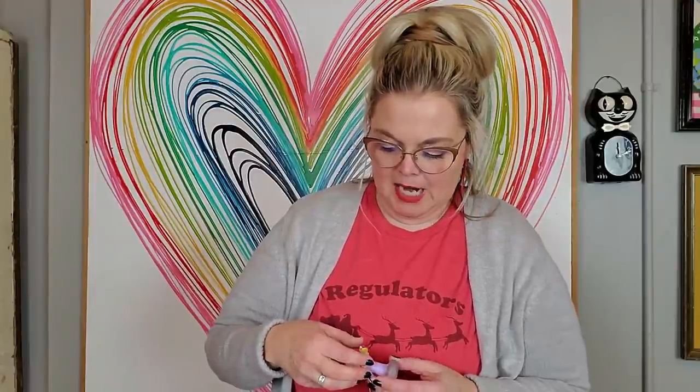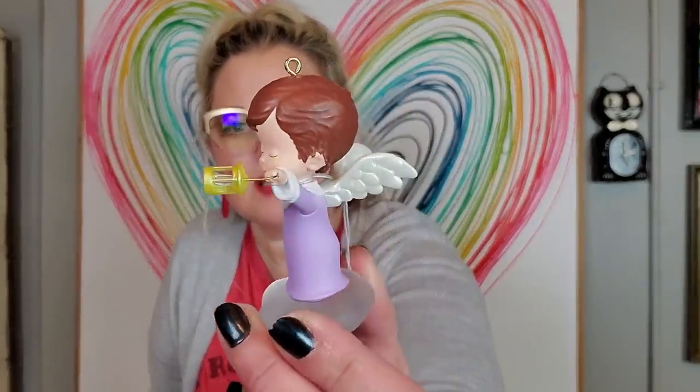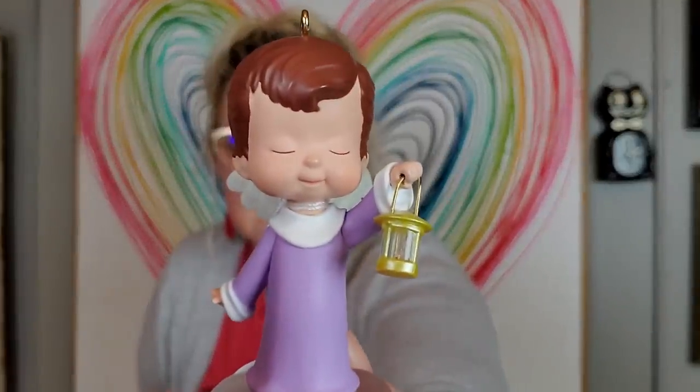I collect these little Mary's Angels. I don't think I have this one. These are made by Hallmark — little Mary's Angels. They're easy to identify because they're all standing or sitting on a little plastic cloud. They're so sweet. Look at his little face. They all have floral names, I believe.